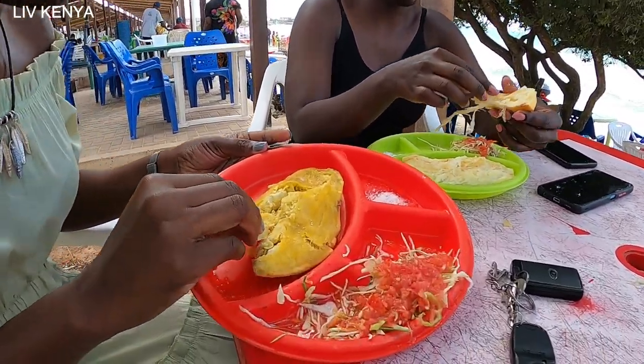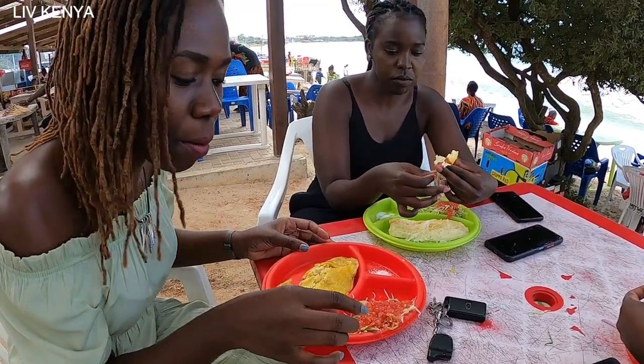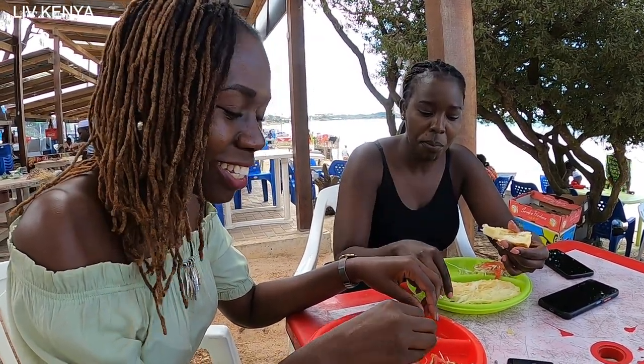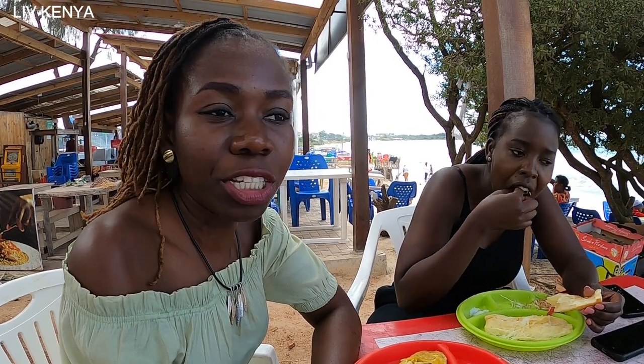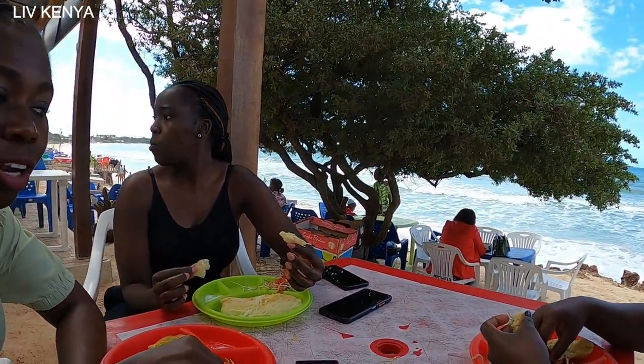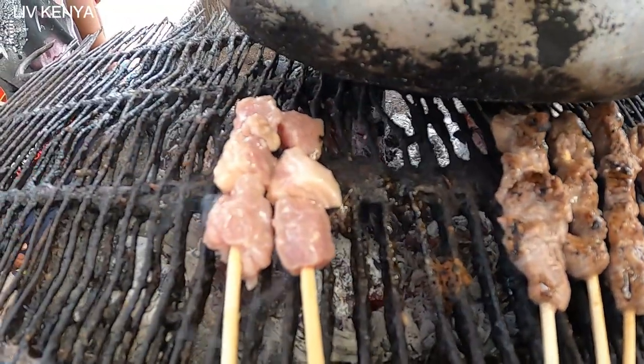These are sweet potatoes and then this is some chutney — they call it chutney. Now we're waiting for one piece of mshikaki which I've been given free of charge to try so that I can decide whether I'll get some more. This is one of those places you can come and just chill and enjoy the cool breeze as you eat cheap food which is half a dollar. There is beef mshikaki — beef skewers which have been barbecued — and there is urojo which is very similar to the one in Zanzibar, it is some sort of stock.